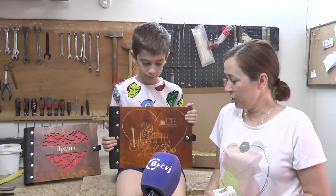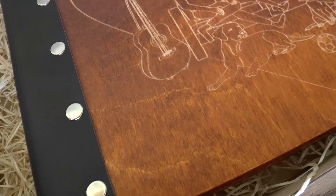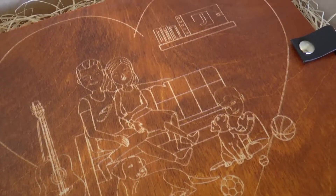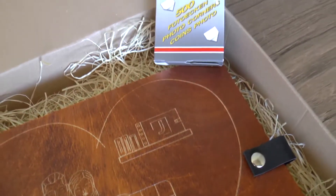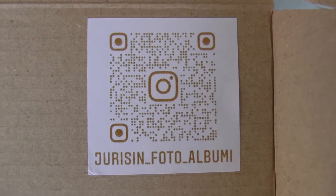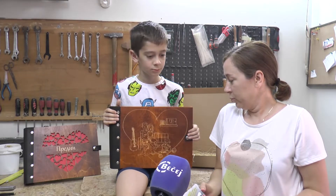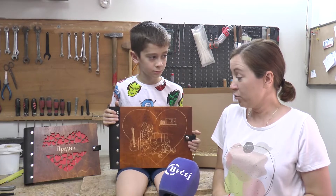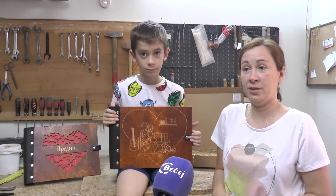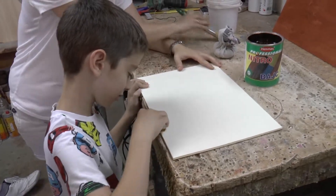Album je od šper ploče od breze koja se sastavlja — dve ploče se sastavljaju sa kožom i nitnama. Unutra su crni kartoni, tvrdi crni kartoni koji su zaštićeni belom folijom da bi zaštitili slike, kao kod maturskih albuma. Farbamo sa nitrobajcom u boji drveta, ima da se bira oko pet nijansi.